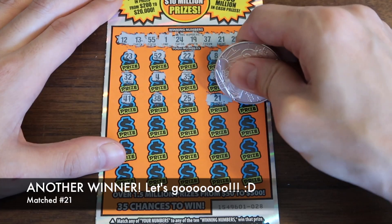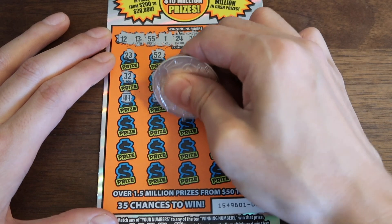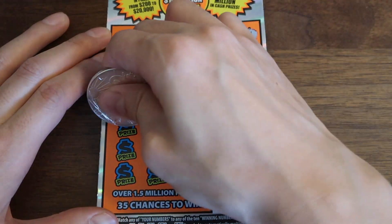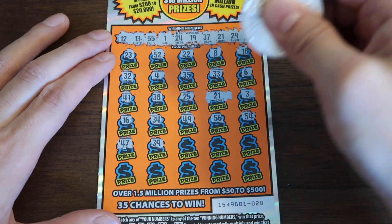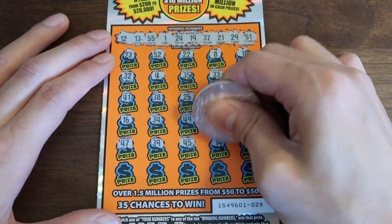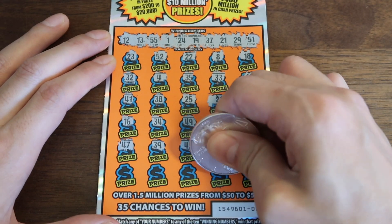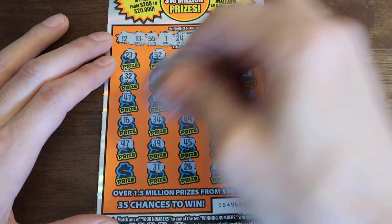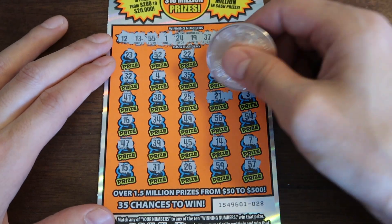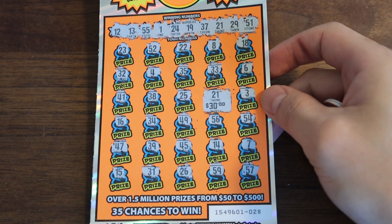We got a win — 21! There's one win. Let's see if there's anything else. Okay, one win. It's going to be 30 bucks. We have one more ticket — it is definitely going to be a win. I am hoping it's more than 30 bucks.